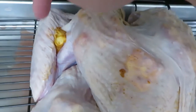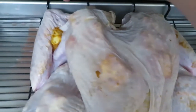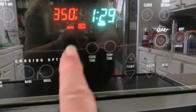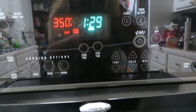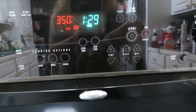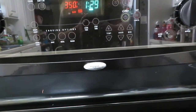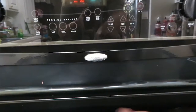I didn't pull the skin up on the wings, I just tucked a pat in down there. I like to fold the wings back underneath the back of the turkey. This is all ready to go in the oven. The turkey's in and I've set it for 350 degrees for an hour and a half. Every 30 minutes I'm going to turn the pan completely around so both sides get even heat from the back of the oven.